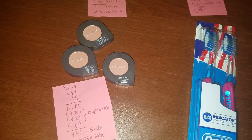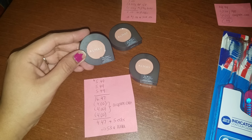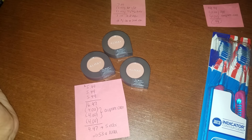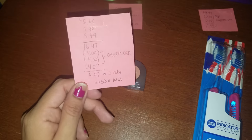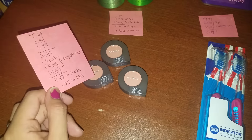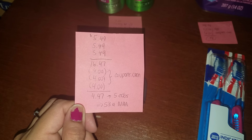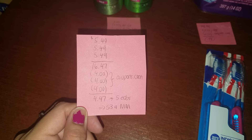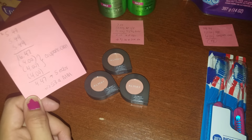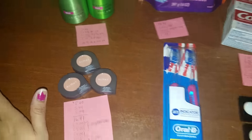Last but not least, we have the Almay deal. This week, when you spend $15, you get back five ECBs, and the limit is six. These eyeshadow softies are regularly priced at $5.49 at my store — I know that in other stores they could be a bit cheaper, like $5.29, but my store is a bit pricey. For three of them, it's $16.47. I used $4 off coupons for any Almay Cosmetics, which are available in store this week and also became available on coupons.com this morning. After three of those coupons, my total came down to $4.47, but we get back five ECBs, making this a $0.53 moneymaker. I think I'm going to go back and do this deal one more time.